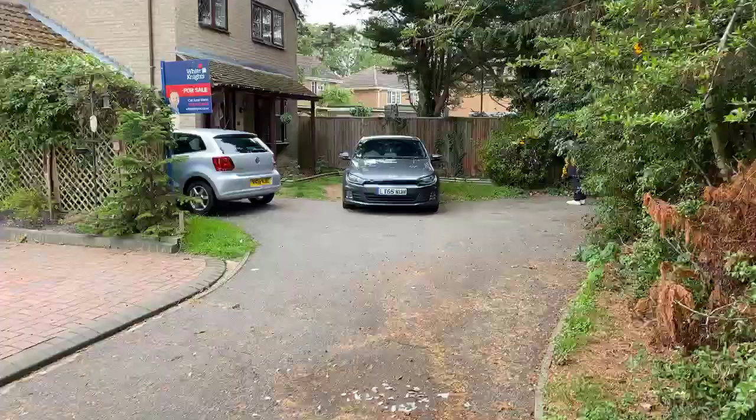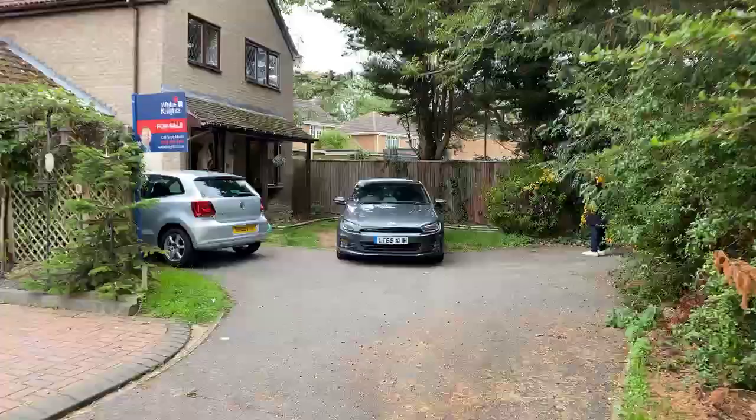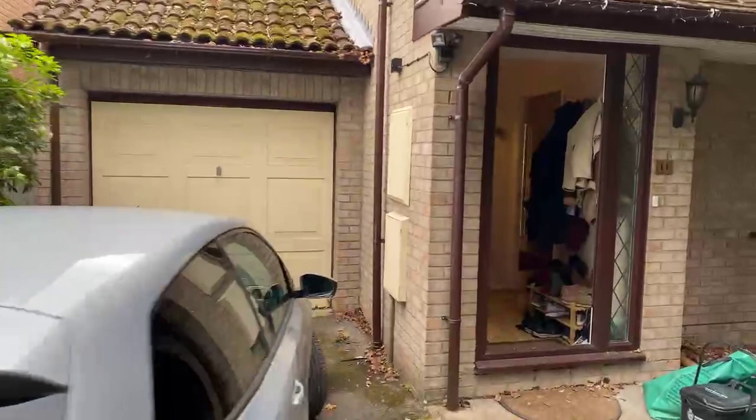We've got a lot of parking here at the front — parking for at least two to three vehicles. Let's go and have a look inside the property. We've got a garage just to the left hand side here which we'll look at from the inside.